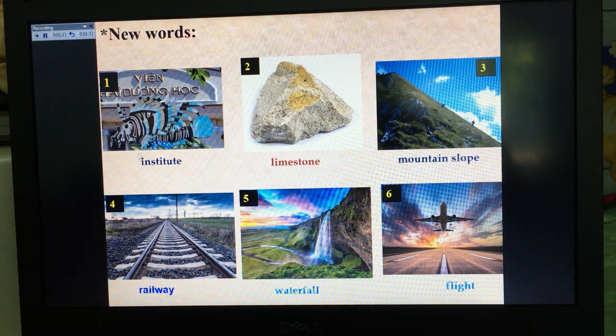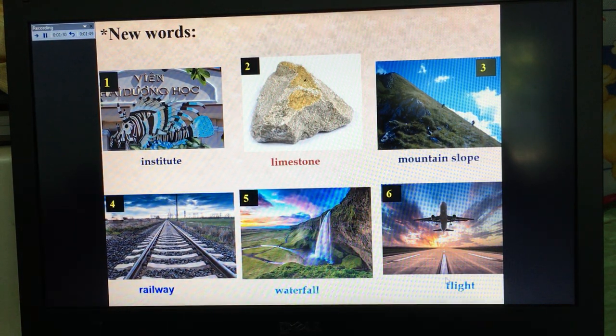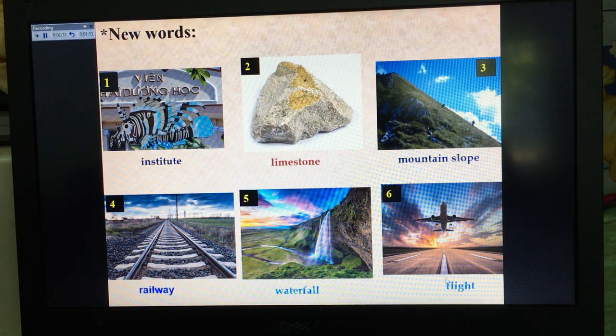So what is number 1 in Vietnamese? Remember these new words because they're very helpful for you to understand the lesson.